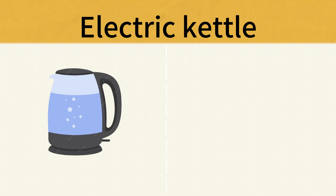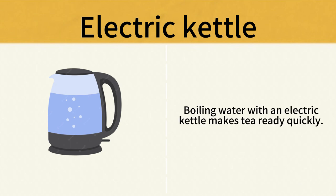Electric Kettle. Boiling water with an electric kettle makes tea ready quickly. Electric Kettle.